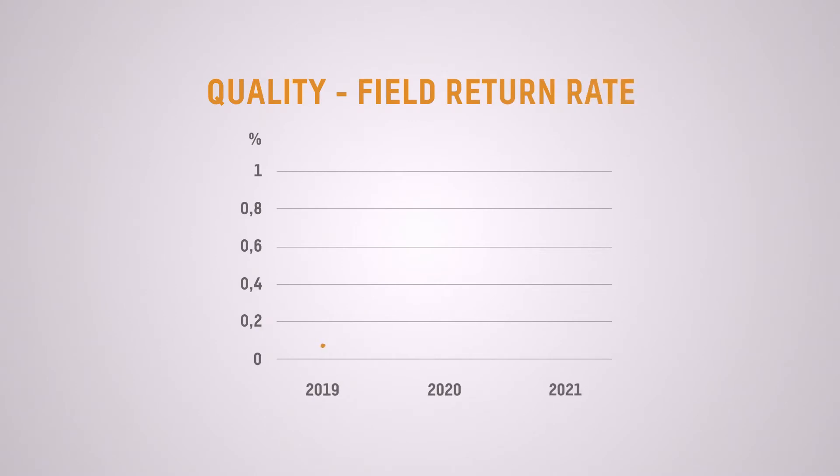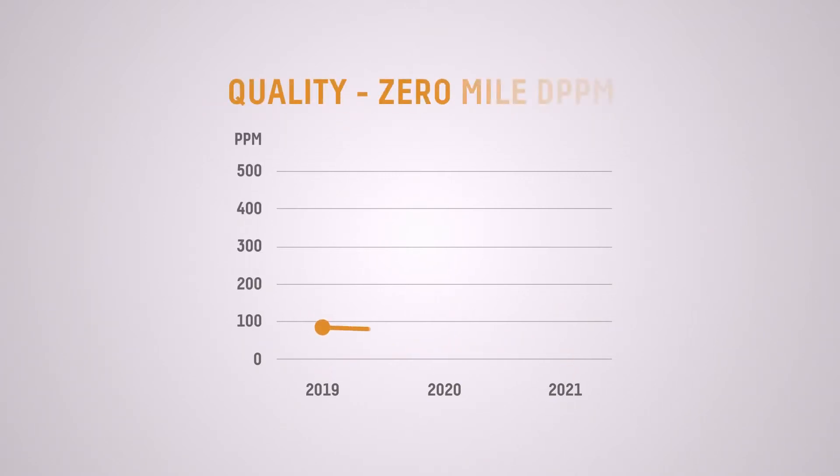ExtremeLine displays are designed for reliability. The field return rate is as low as 0.1%. Considering that these products are to a large extent deployed in challenging mining and forestry environments, this is a very strong quality and reliability number.